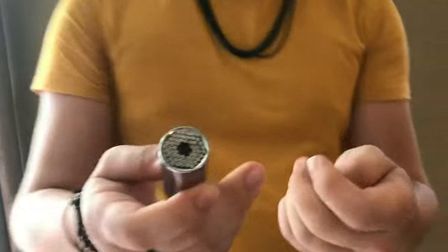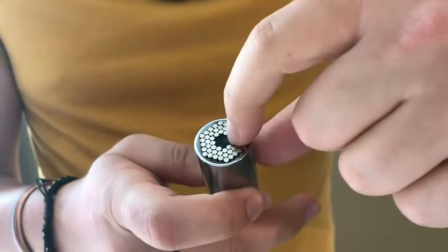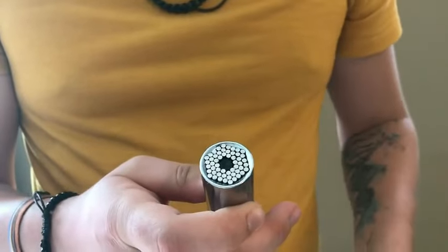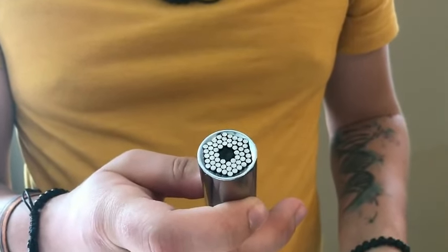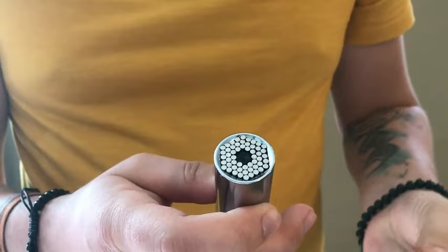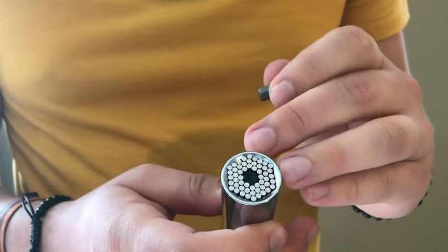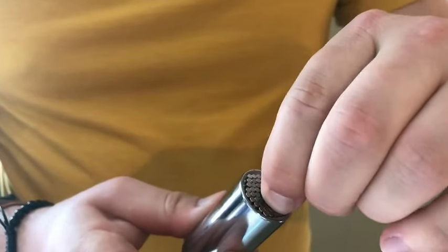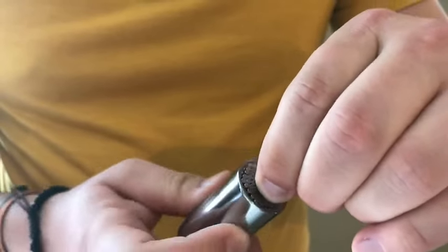Explore the ideal gift solution for the men in your life with the Super Universal Socket Tools. Unveiling themselves as the ultimate Christmas stocking stuffers, this grip socket set, complete with a power drill adapter, offers a versatile and practical present. Delve into a world of cool and innovative features that make these tools stand out as fantastic ideas for birthday gifts.